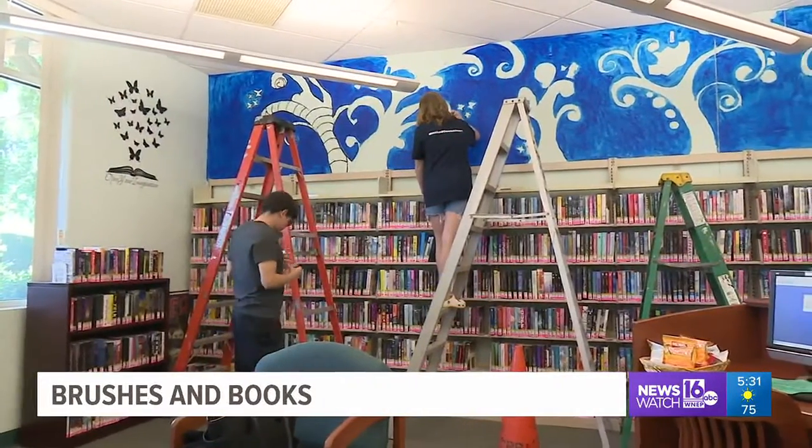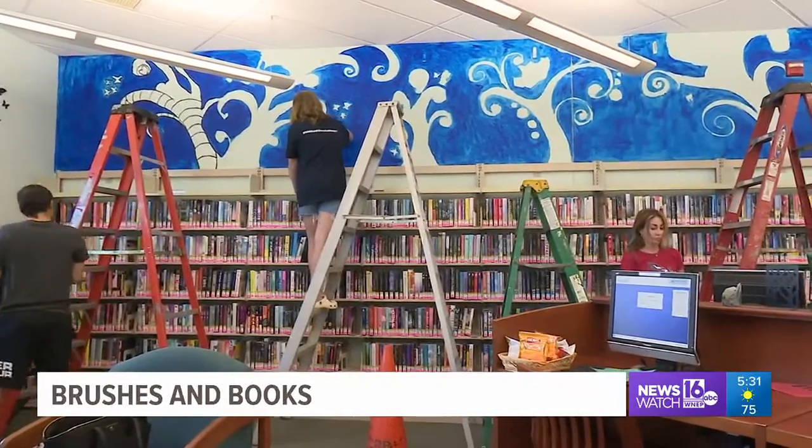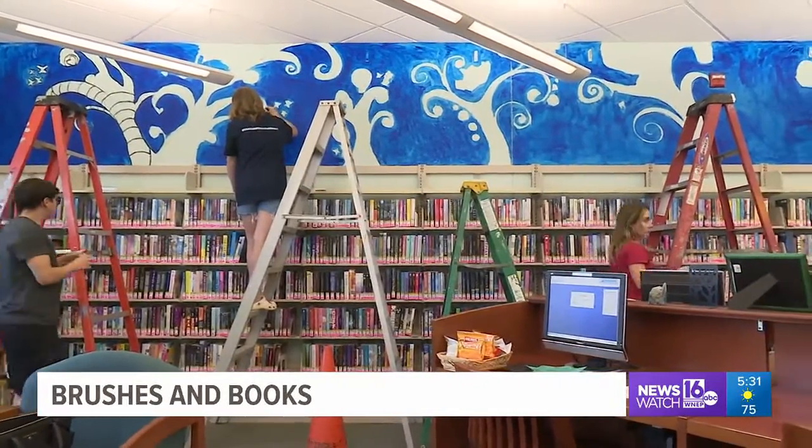Plans for more murals all over the library are set to begin at the end of this week. Jack Culkin, Newswatch 16, Lackawanna County.